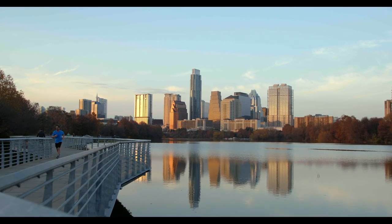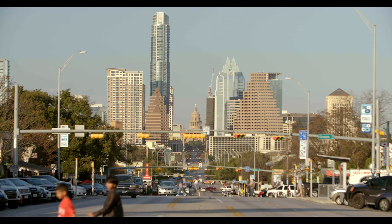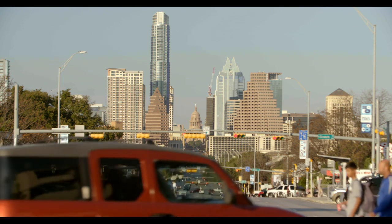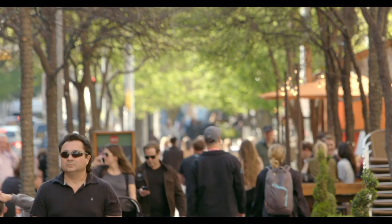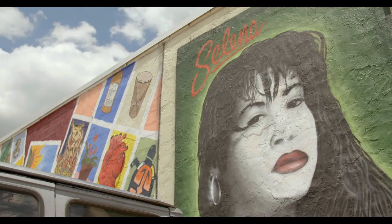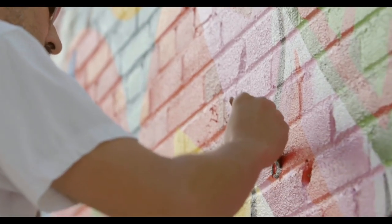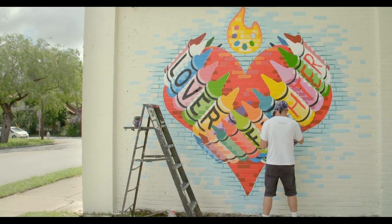We had lofty ambitions. We wanted to build the library of the future — significant architecture that would be a destination for our community and for tourists from near and far. The library really is more than just a building; it's really this hub of Austin that brings community together, but also shares knowledge, shares culture, shares the spirit of the city.